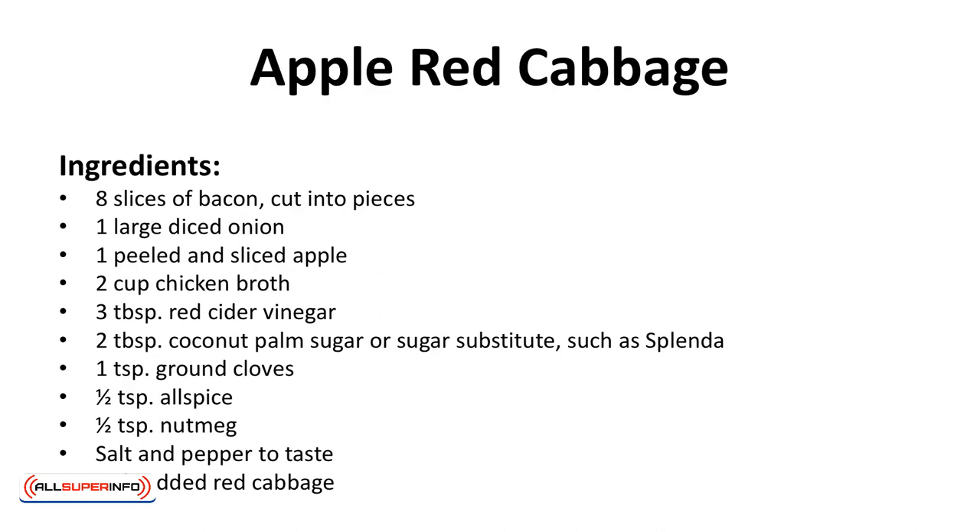Apple red cabbage. Cabbage is a great vegetable to have on keto. This red cabbage side dish is yummy.